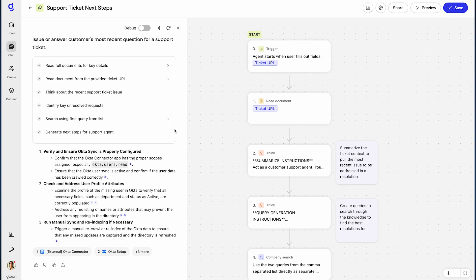The result? A concise recommendation that empowers support teams to quickly and confidently help customers. This agent delivers real value. It accelerates resolution time with contextual step-by-step guidance. It reduces manual effort by automatically searching across past tickets and documentation. It ensures consistent, high-quality support across teams, and it is especially helpful for onboarding new hires or navigating fast-changing products.